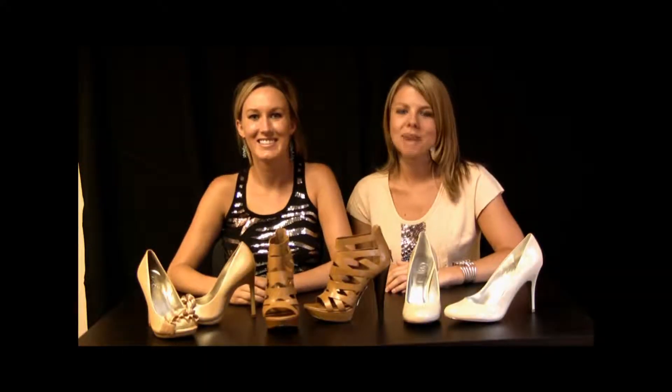Hi, it's Andrea and Katie at MyShoes.com with your latest trend report. This season is all about nude shoes. Nude shoes are great because they give you the illusion of long, lean legs — and who doesn't love long, lean legs? They also go with pretty much anything in your wardrobe. We brought three must-have styles, something for every outfit.